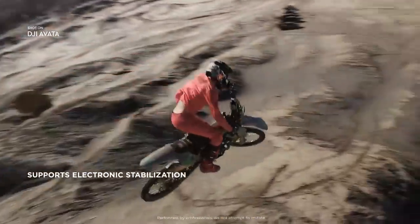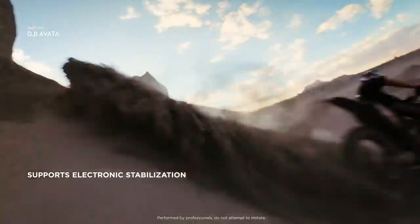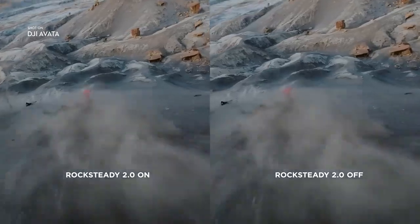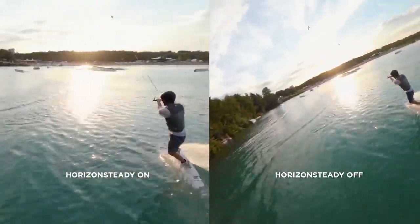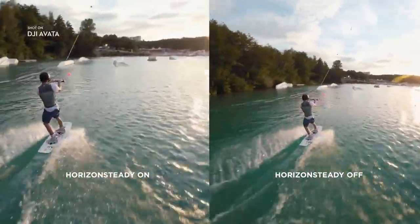Smooth and stable video, even as you swoop and dive, is now a reality with Rocksteady. And with Horizon Steady, you can lock your footage level for a cinematic feel.